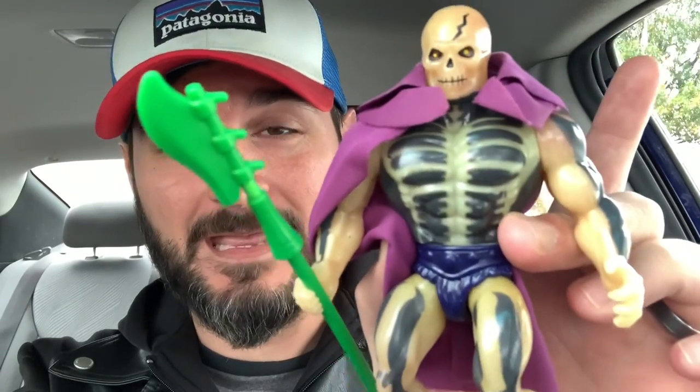I'm back from Retro Madness and I was able to pick out two of the figures I had my eyes on. The first is a complete Scare Glow - got his cape, there's a little stain but that's okay, and he has his staff which is amazing. I already have him loose, so to have him complete is definitely a grail piece for me for sure.